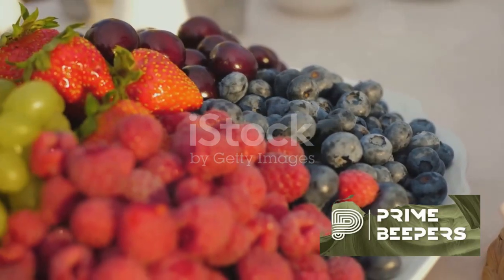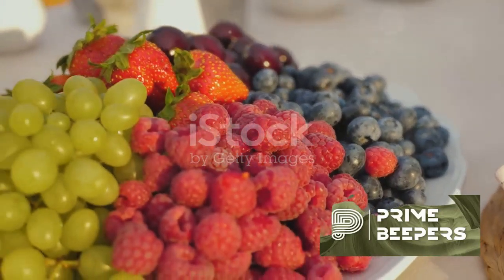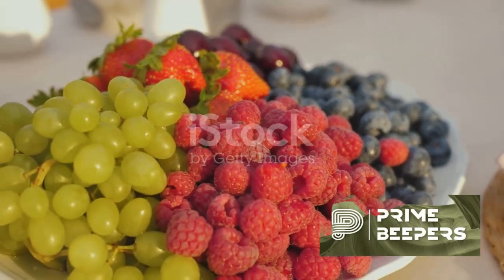Leafy greens — spinach, kale, Swiss chard, and other leafy greens are rich in vitamins A, C, and E, as well as antioxidants.